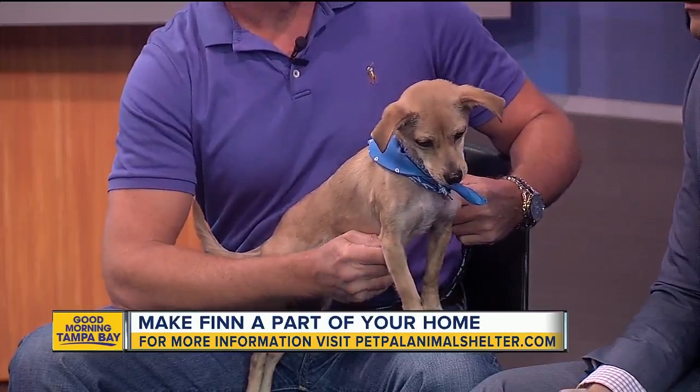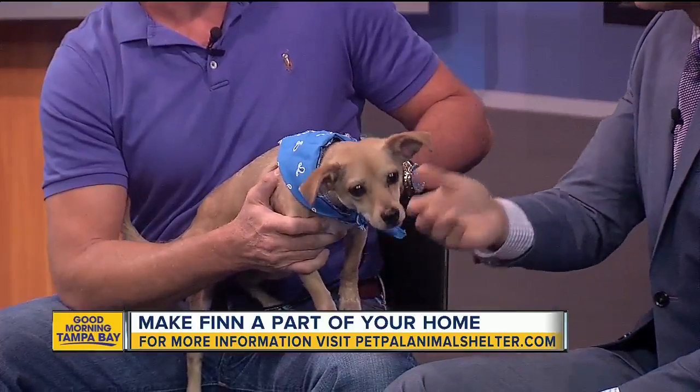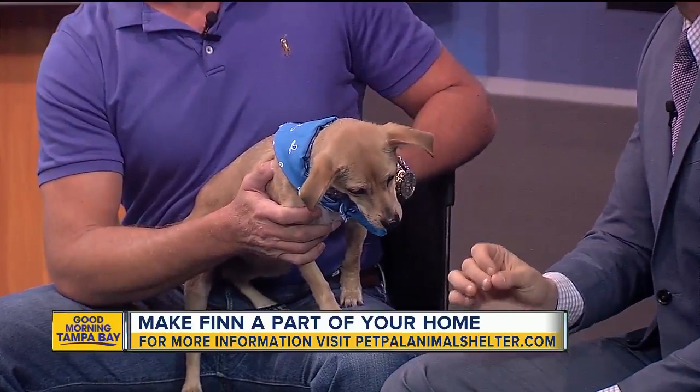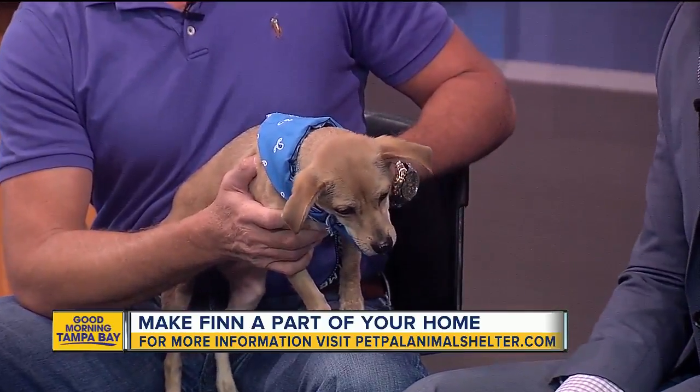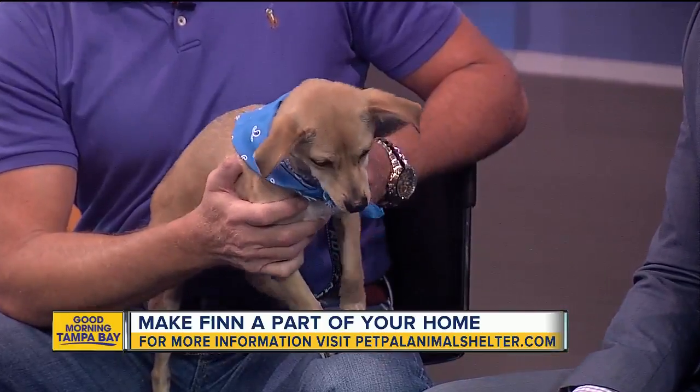We wanted to also share the information at the bottom of the screen to get an application for Finn. And Riley, our pet of the week from last week — her temperament is so beautiful. Well, Riley is still at the shelter; she's still available for adoption. On my Facebook page, I'm going to share another picture of Riley, so get those apps in too. Two for the price of one this week. Thanks, James.